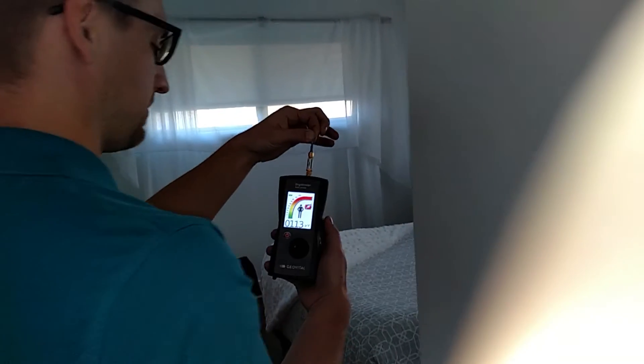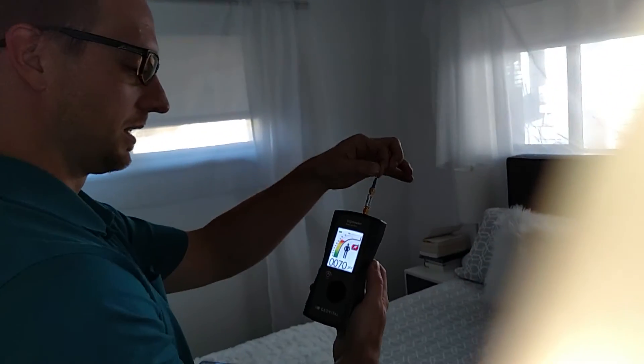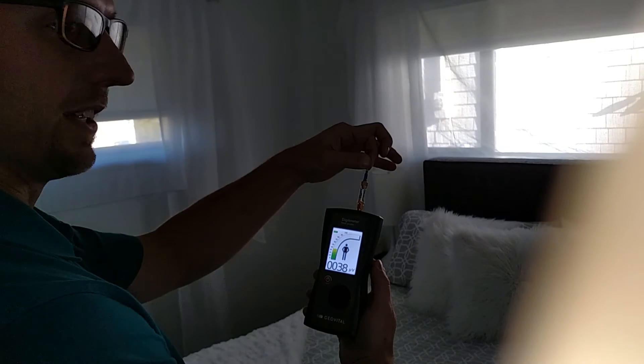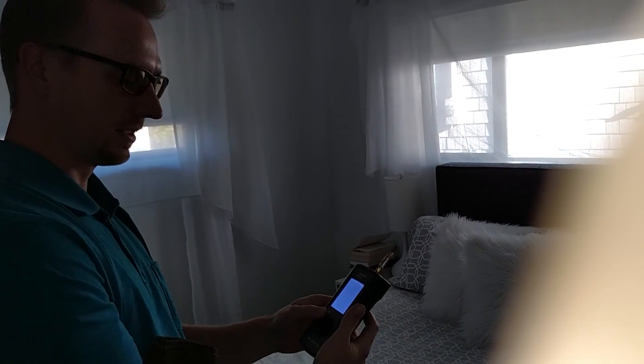Alright, so now this is the bedroom — going right into the bedroom. We're down to below 40. So that's great, that's what a shielded bedroom is supposed to be like.